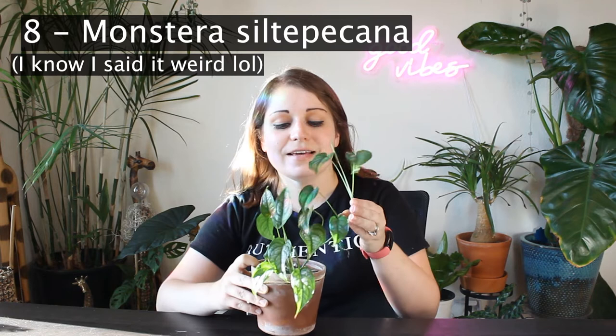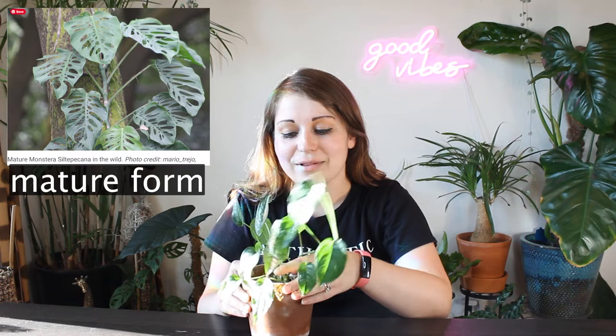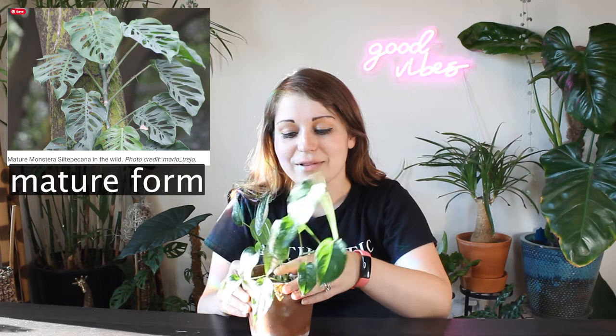The next plant on my list is going to be my Monstera siltepecana. Mine is still really stuck in its juvenile form because I haven't given it anything to climb, but these guys can get really big and cool and they have super cool venation in the leaves even in their juvenile form. It has a little aerial root started on every single node, which is really impressive. I've had it for a relatively short time and it has done nothing but show me love. Make sure you're not letting it get too dry between waterings — otherwise the leaves start to crisp up a little bit — but overall this has been a very fun and easy plant for me.